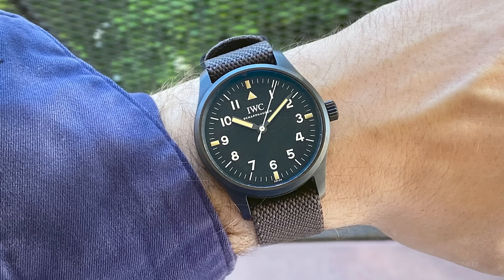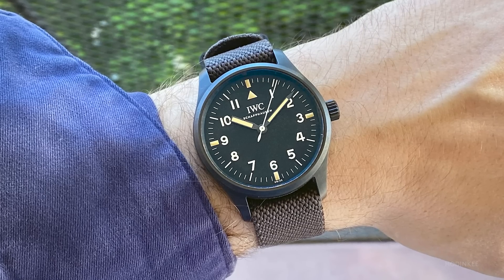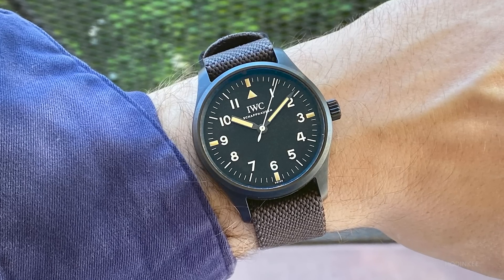I've decided to go with the IWC Pilot's Watch Mark 18 Edition Hodinkee. This is a watch I love, and every time I put it on it makes me feel like I can handle anything. And given the year we've been having, that's been really nice.